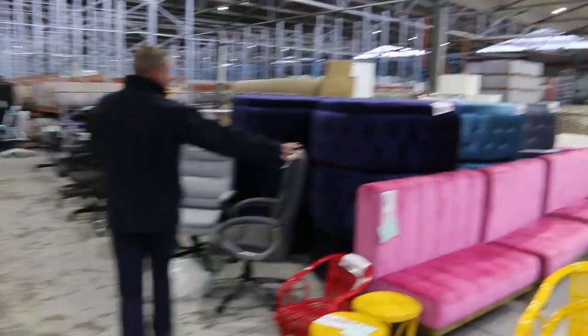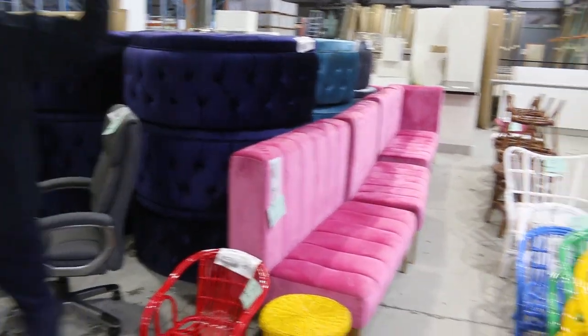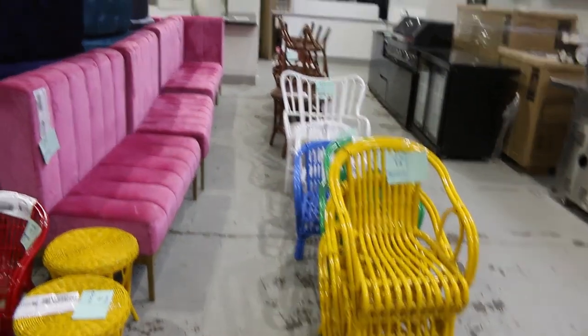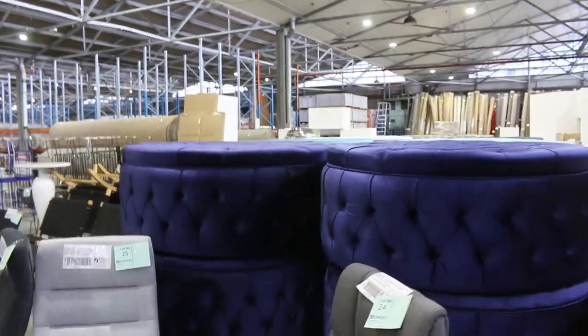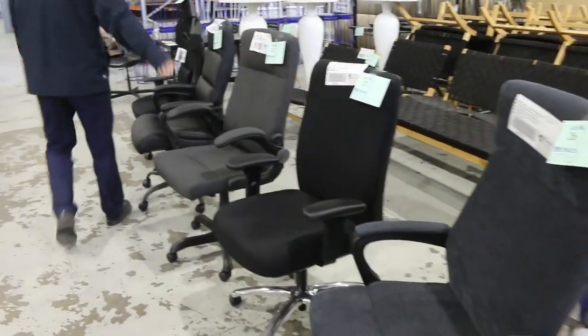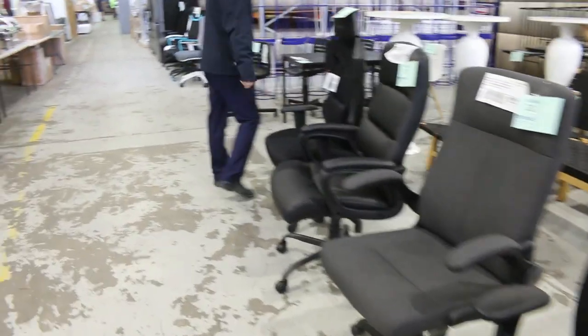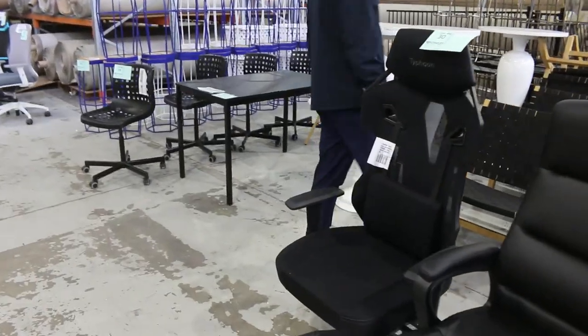Some nice bits and pieces there — a big run of little pink couches, lot 17, and then a big delivery of ottomans in royal blue and turquoise, with some silvery charcoal grey ones at the back. Have a look at these ex-sample chairs; there's some really fancy ones here. All of this stuff is unreserved, so it will sell for whatever the highest bidder decides to pay, meaning there could be some really good bargains tomorrow.